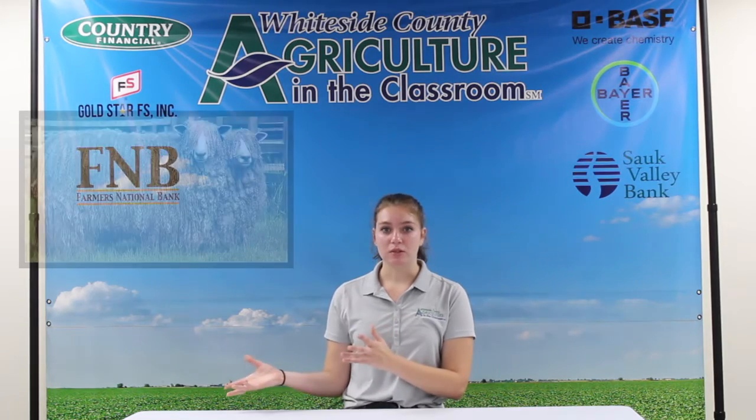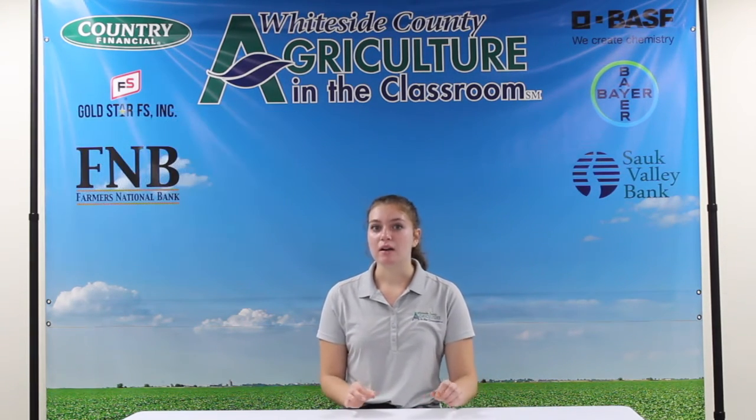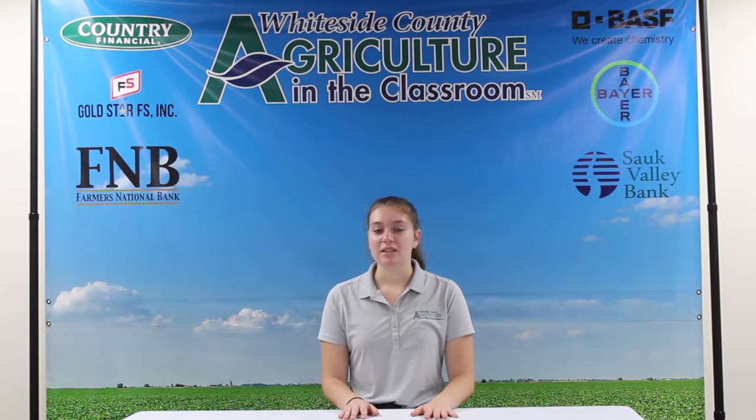Then, there is the long wool sheep. The diameter of this wool is much thicker and much longer. That makes it much more suitable for climates that are colder. You can find these sheep in Ireland, England, and even New Zealand.